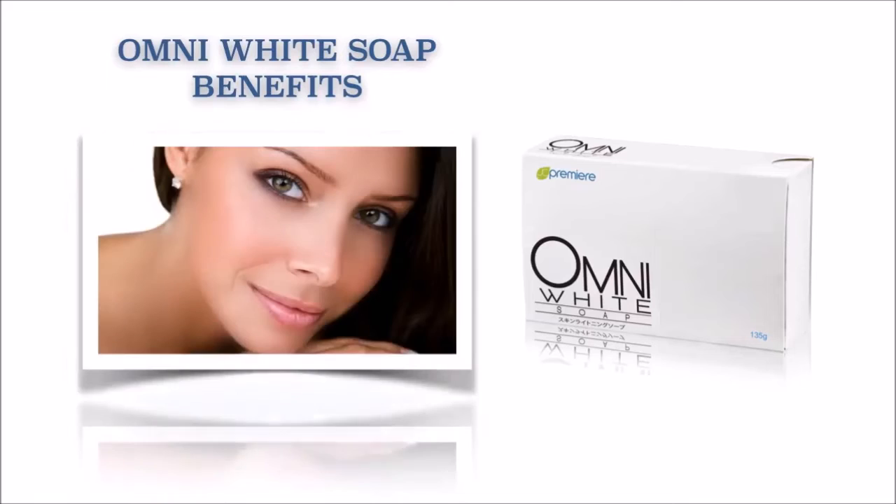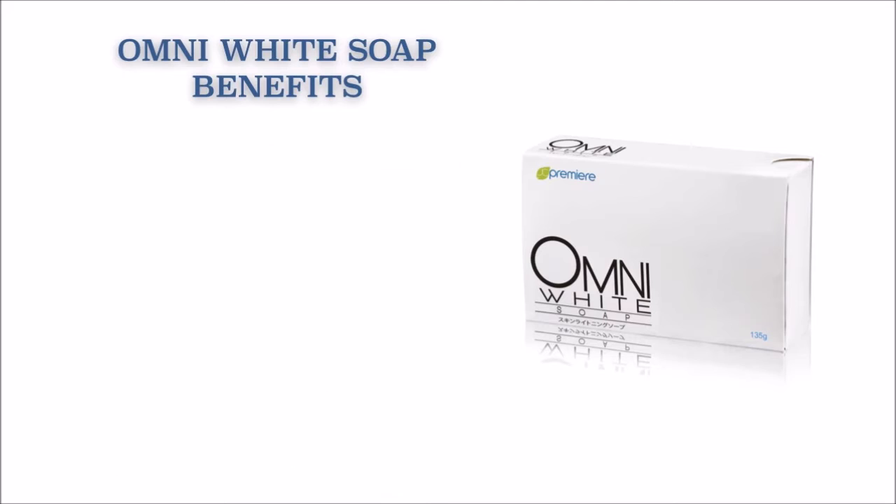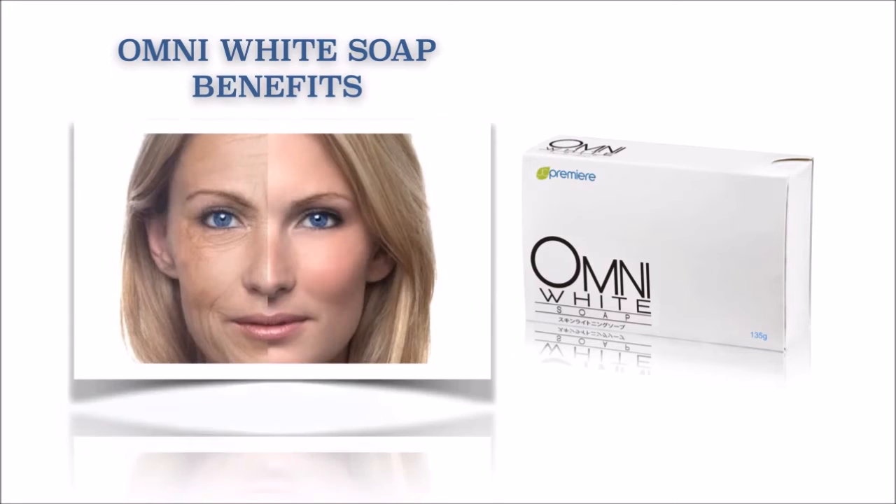Our Omni White Soap benefits: it helps maintain the skin healthy, smooth, and glowing look. It also helps whiten and brighten the skin. It also helps reduce the effect of aging.